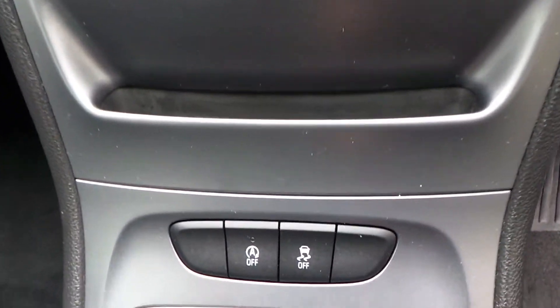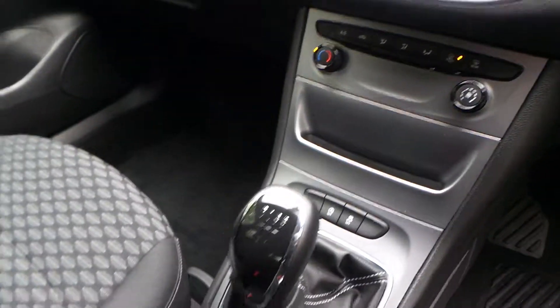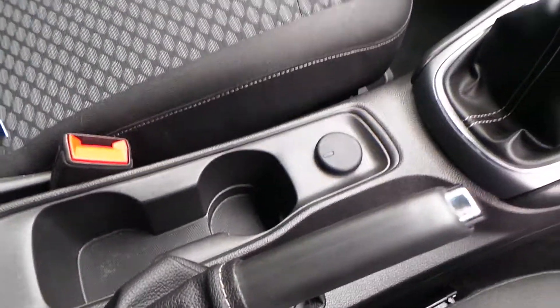Air conditioning. Auto start-stop. You've also got traction control. As it's a 1 litre turbo it comes with a five speed manual gearbox, a USB connection, and a 12 volt socket.